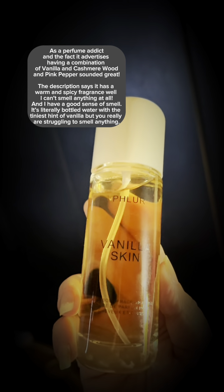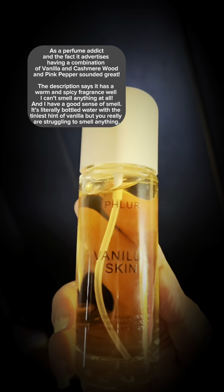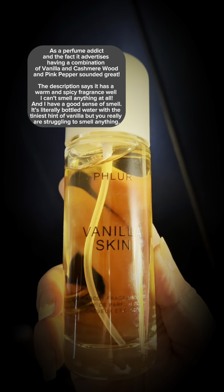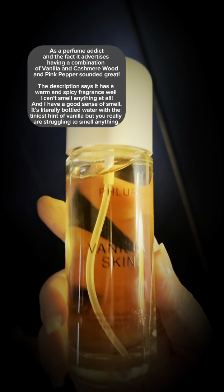You've got absolutely zero fragrance. You literally would have to cover yourself in the stuff to even acquire a scent. If you want to smell like vanilla, use vanilla extract because you will get more out of that than this.